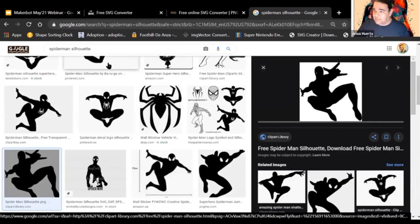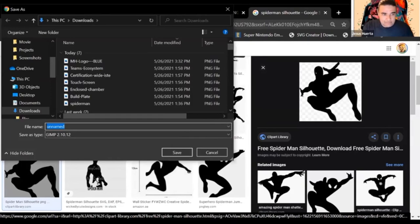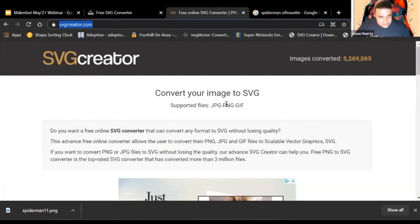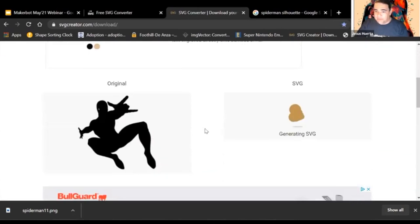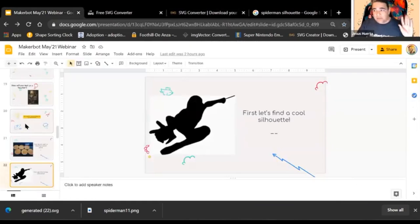I'll put a link to SVG Creator in the chat. Once you have your image, go to SVG Creator, scroll down, select your image, hit Convert, get a little preview, and click Download. We're also going to give you access to the slideshow — there's a link to a video showing how to do all this. So if you get stuck or can't follow along right now, there's a way to do this later. Once you have it downloaded, go into Tinkercad.